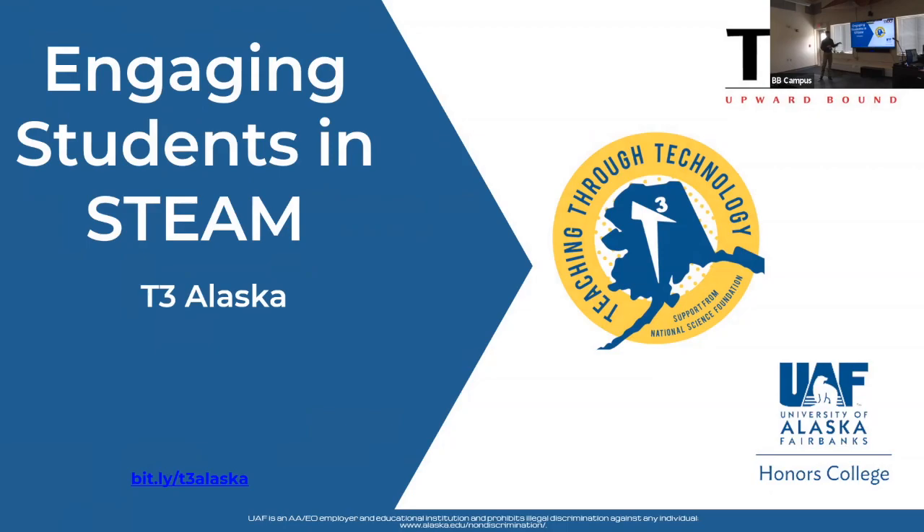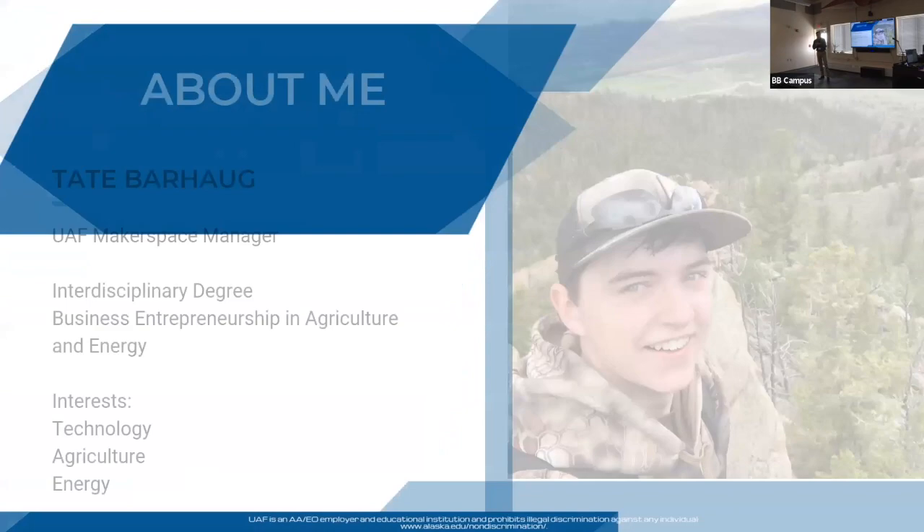A little about myself: I grew up in Wyoming and moved to Alaska in 2018. I am the UAF Makerspace manager — I hold the space for UAF students, faculty, and staff to come in and make stuff. Through T3 I oversee all of our maker spaces that we have at other sites. My interests are in tech, agriculture, and energy.